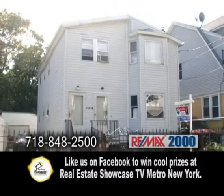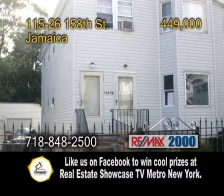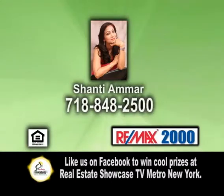Each unit includes a stove and a refrigerator. Outside you'll find a three-car garage and a private driveway. For more information or a private showing, contact Shantae Amar.